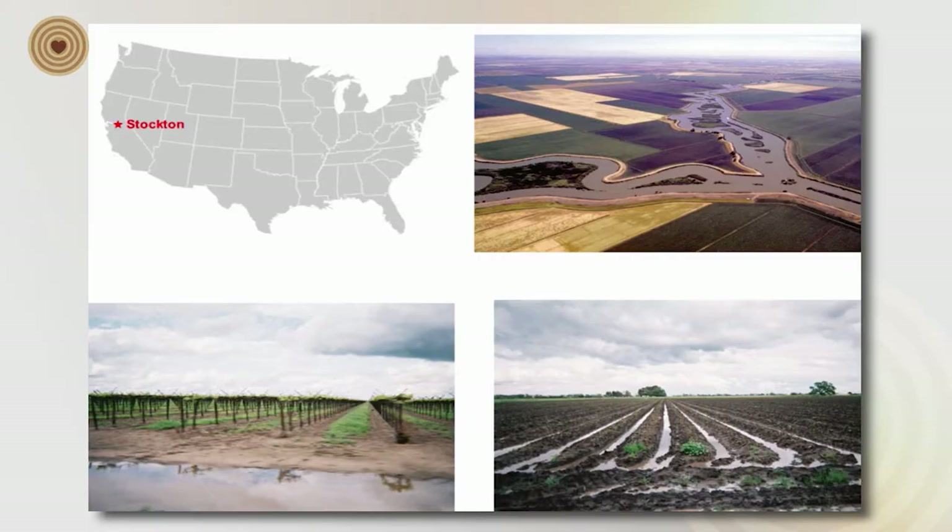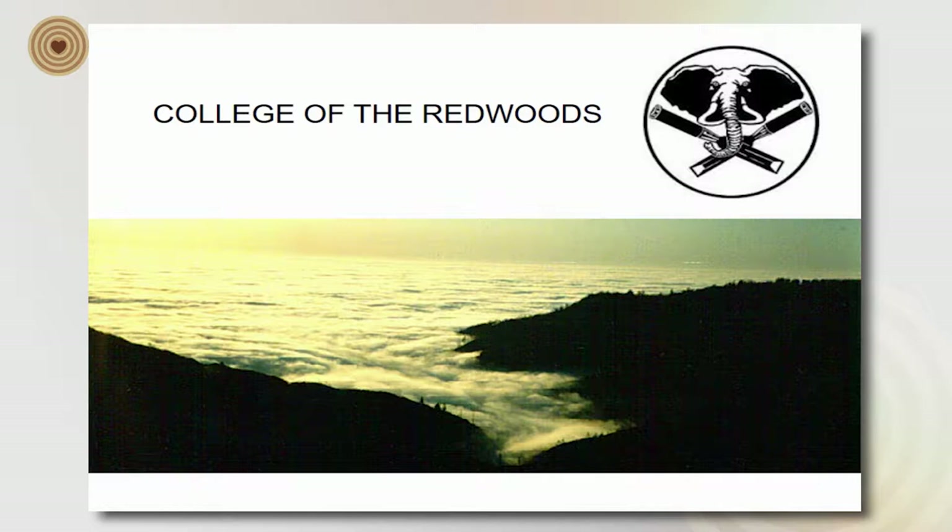To give you a little bit of context, I'm from the United States — from the Central Valley of California, which is Stockton. This is what it looks like where I come from; it's very agricultural.